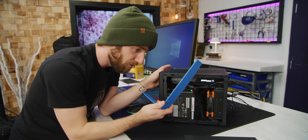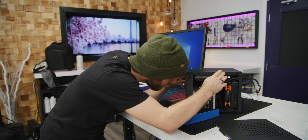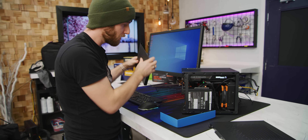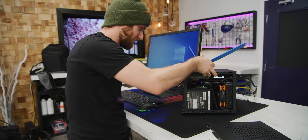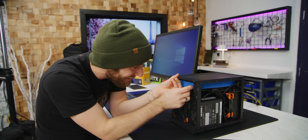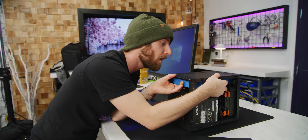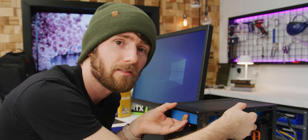Fortunately, we have an idea to solve that, so we're going to test the thermals in this case two ways. First like this, then we're going to pop this front panel back off and put a little shroud in here — so that the GPU is sucking in only fresh air. Because it's got a shroud.